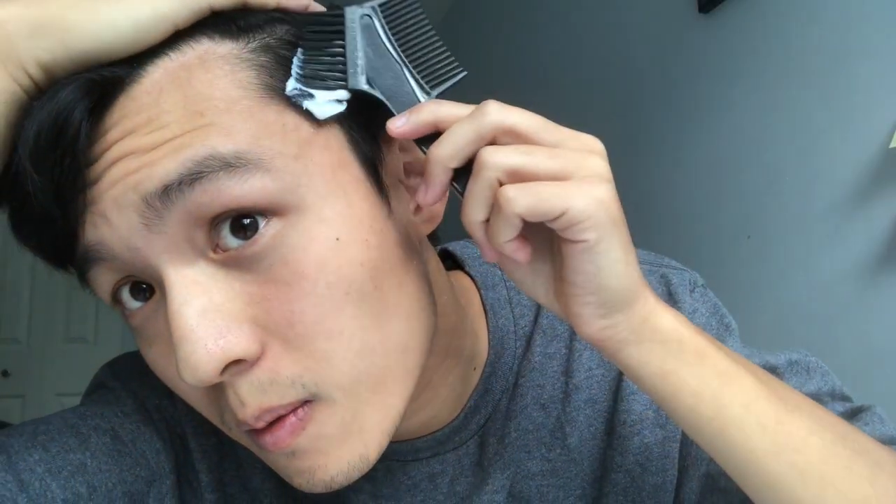First off, you want to apply a generous amount of the serum. The key here is to put a generous amount because too little will not produce any results. Push your hair to the side and just start applying. You want to spread it generously across everywhere that you want it to stay downwards. For me, my most common problem is the side hair.